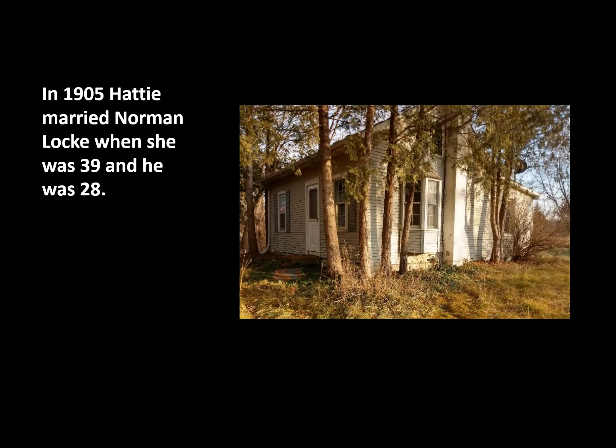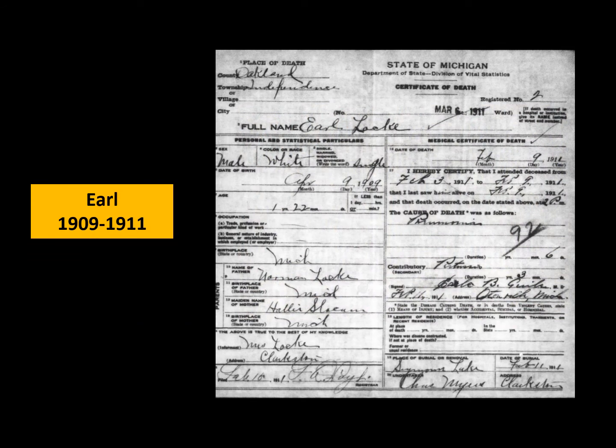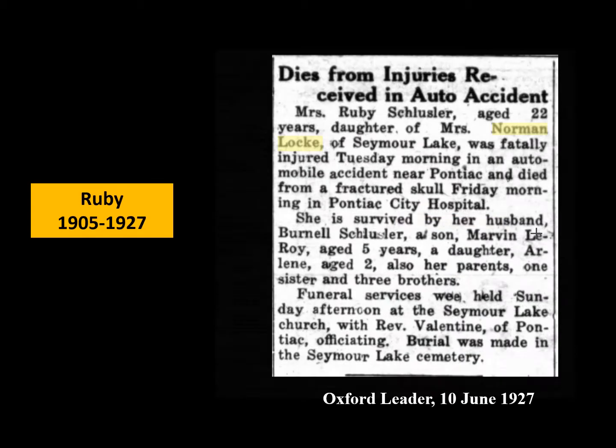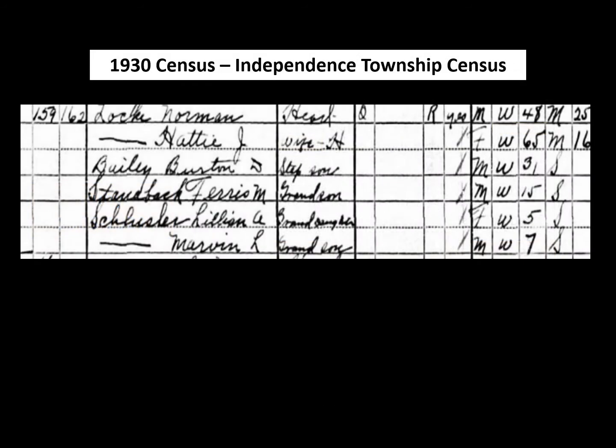Like most widows at that time, she remarried. In 1905, Hattie married Norman Locke — she was 39 at the time and he was 28. Norman moved into the little house on the corner. They had two children, Ruby and Earl. Sadly, Earl died at age two in 1911, cause of death pneumonia. And Ruby died when she was only 22 in 1927, when she was involved in a serious auto accident, leaving behind two children, one age five and one age two. The 1930 census shows the two children being raised by their grandparents, Hattie and Norman Locke.